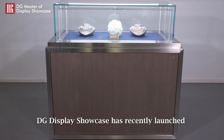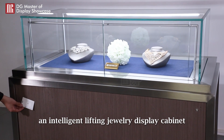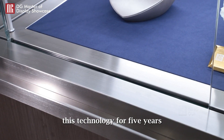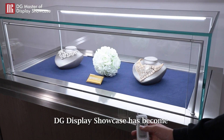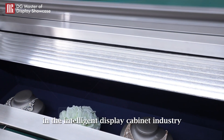DG Display Showcase has recently launched an intelligent lifting jewelry display cabinet. DG has been researching and developing this technology for five years, obtaining multiple patents. DG Display Showcase has become a leading brand in the intelligent display cabinet industry.